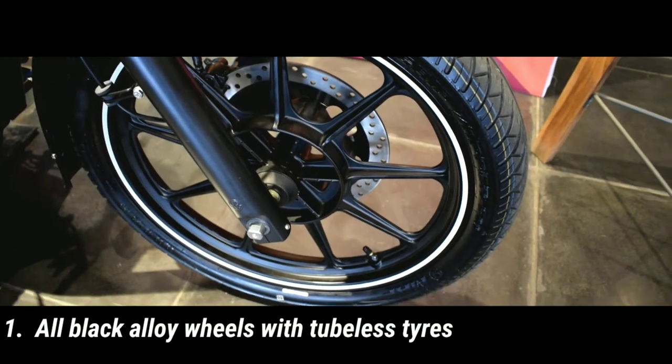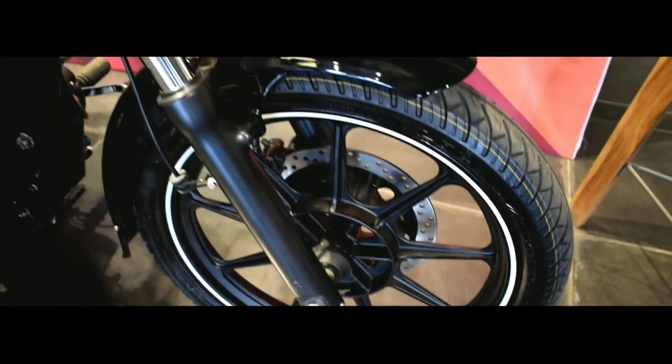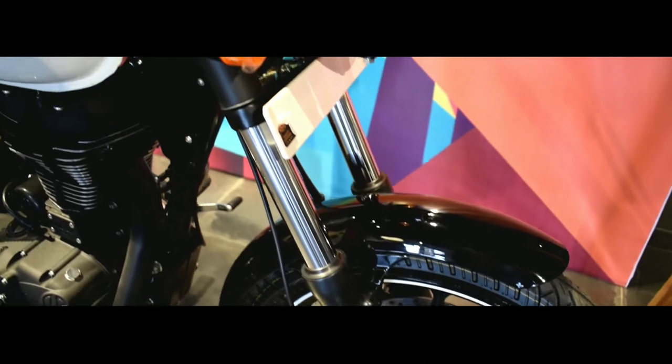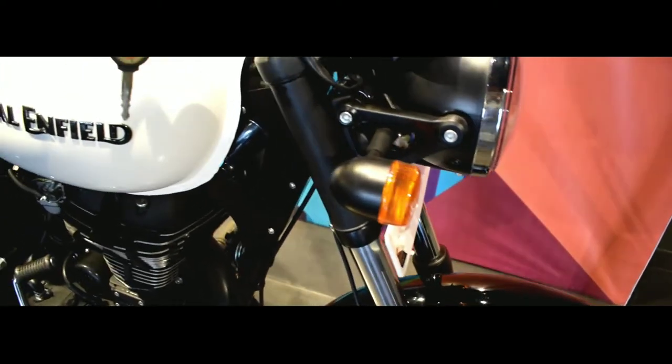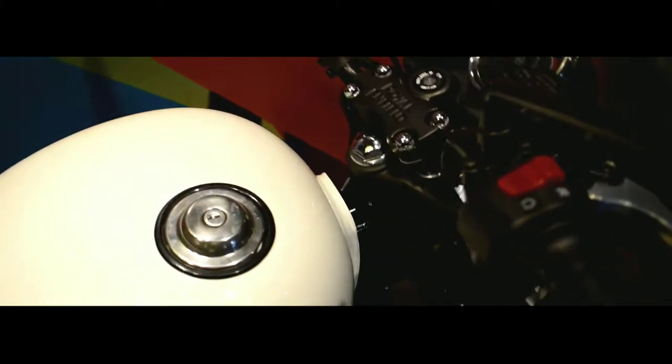So guys, here it is — the new Thunderbird 350X. It comes with all-black alloy wheels with tubeless tires. Nothing changes in the engine department; the engine remains the same with the same power output of 27 bhp. But now the engine is BS4 compliant.